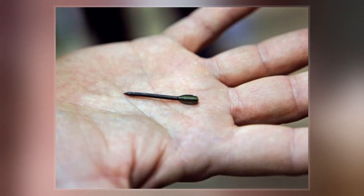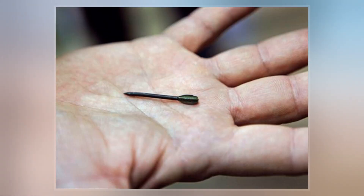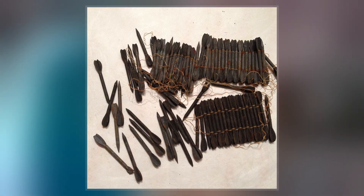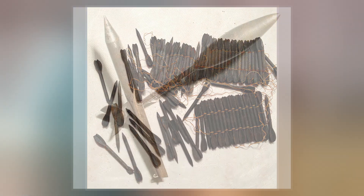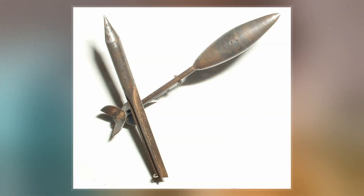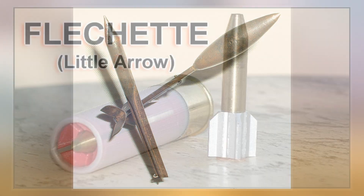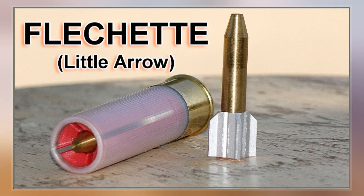They have been used as ballistic weapons since World War I, and delivery systems and methods of launching flechettes vary from a single shot to thousands in a single explosive round. The use of flechettes as anti-personnel weapons has been controversial. During World War I, flechettes were dropped from aircraft to attack infantry and were able to pierce helmets.